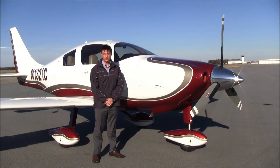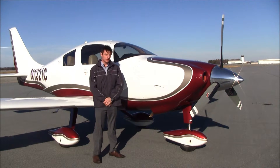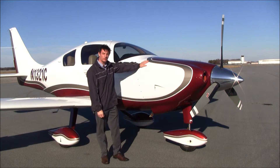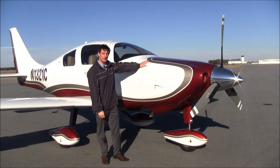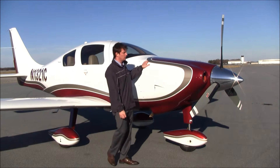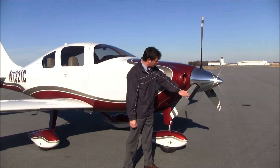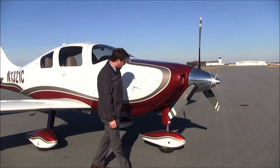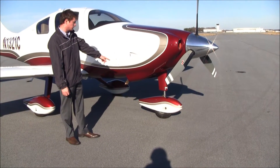Total time on 1-321-Charlie is just over 500 hours since factory new. The Columbia 350 is equipped with a Continental IO-550N 310 horsepower engine rated at 2,000 hours TBO. This 350 features the Hartzell three-blade prop, and this is a hot prop as well. The Columbia 350 also features a heavy-duty nitrogen-loaded nose wheel strut.